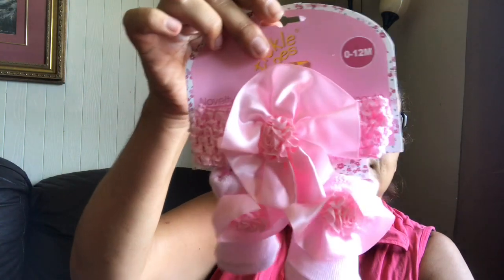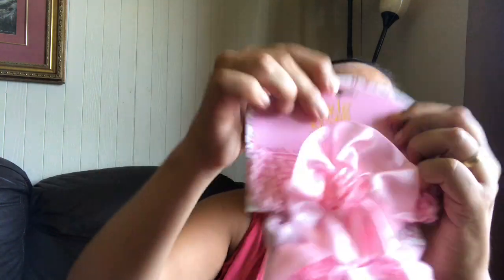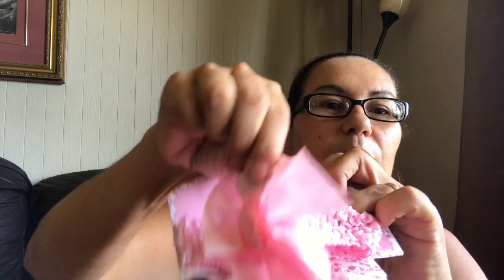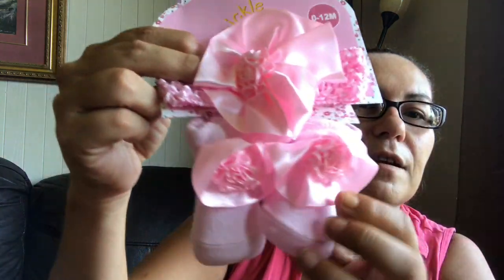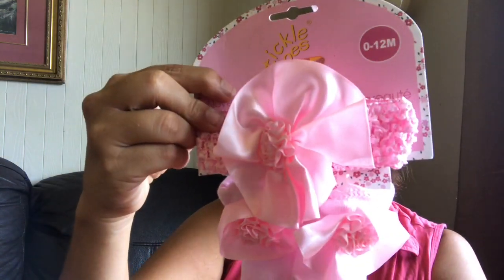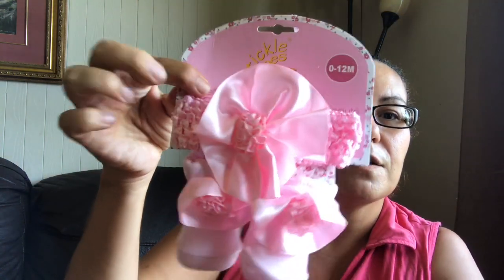Then I got these from zero to twelve months — they are the Tickle Toes, comes with the novelty head wrap and booties. Isn't that just so pretty? It comes with the headpiece with the bow in the front and the little booties. I can imagine this is more money elsewhere, so yeah, great find.